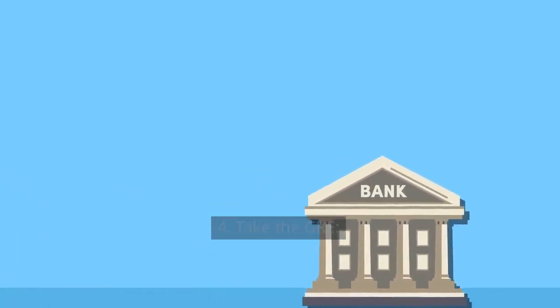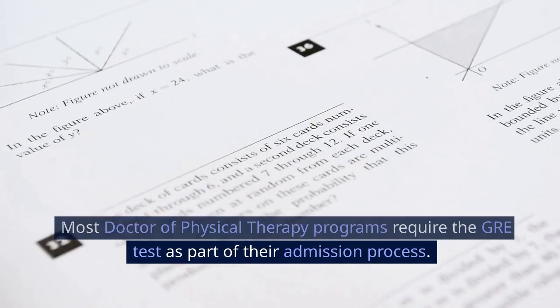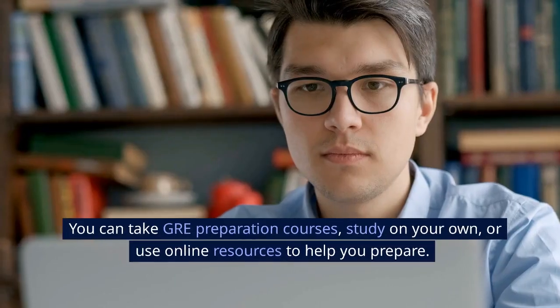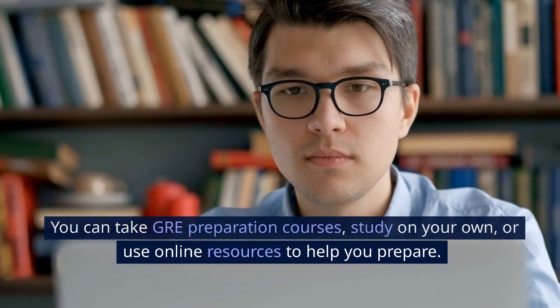Take the GRE. Most doctor of physical therapy programs require the GRE test as part of their admission process. Make sure you study for the GRE and achieve a competitive score. You can take GRE preparation courses, study on your own, or use online resources to help you prepare.